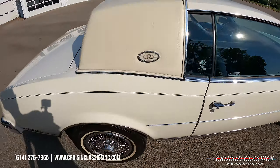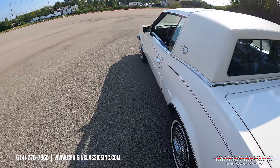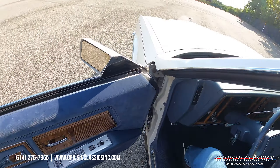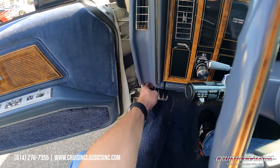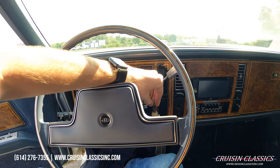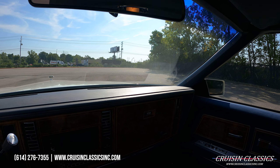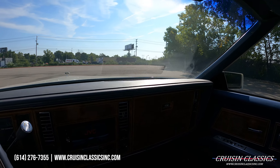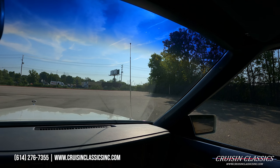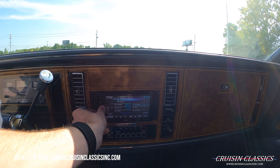Same story over here guys — interior's in great condition, power windows, power locks, and seat moves forward and backwards. Let's step back around to the driver's side, we'll fire this thing up and take it on a drive. Reaching down to pop the hood and grab the keys.